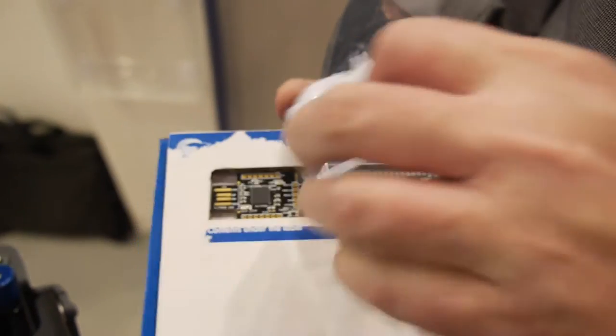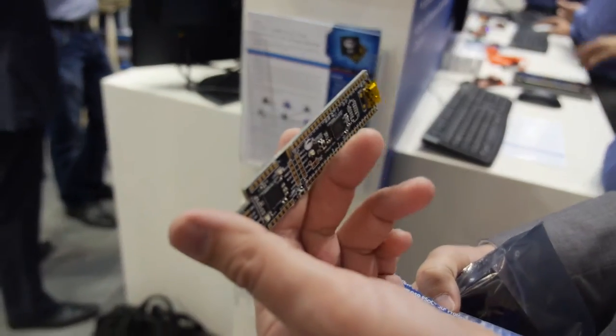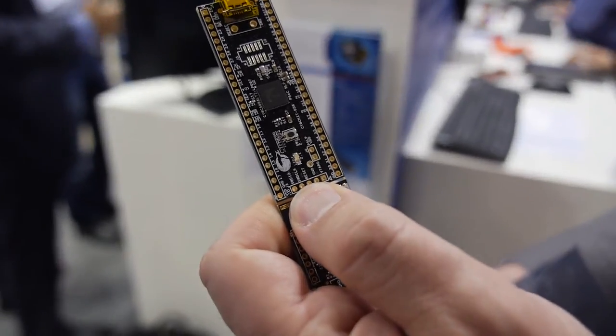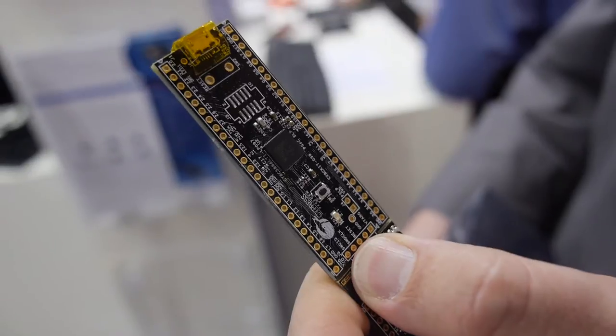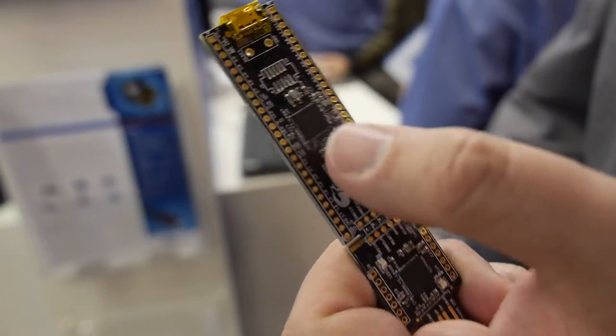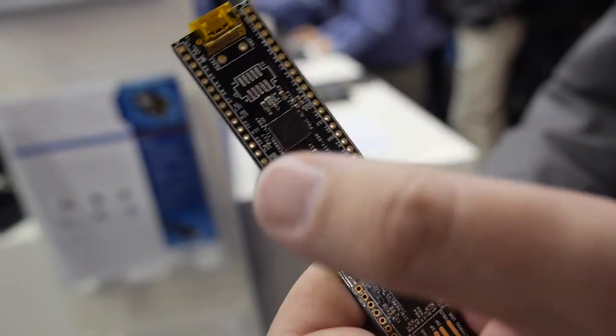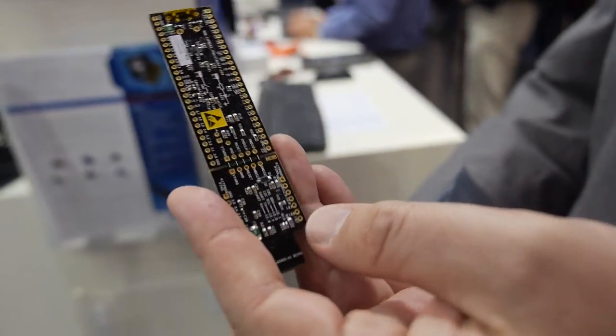It's snappable. There's a USB at the end — you stick it right into your computer. It has integrated USB, and this product can do multi-channel audio, 20-bit Delta-Sigma ADCs, two 12-bit SARs, op-amps, and VDACs. It's a full signal processor in a chip. And it ships for $10 in an envelope.